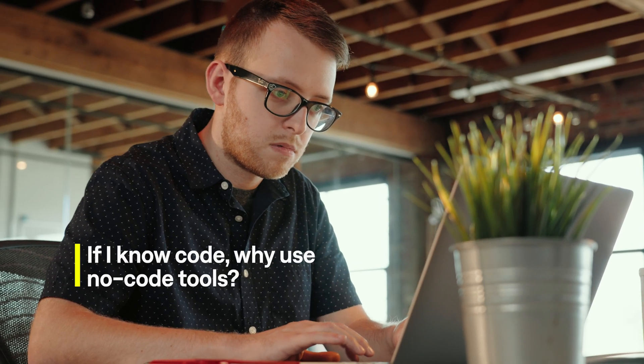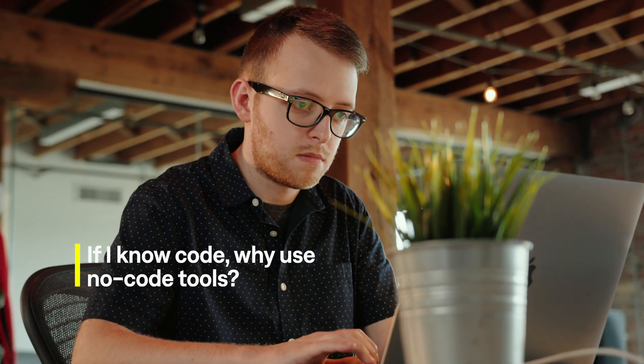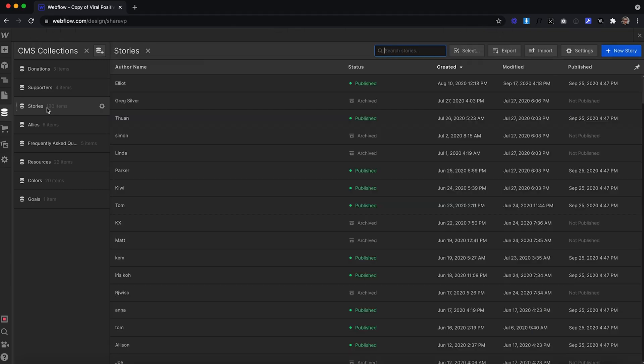You may be thinking: if I already know code, why should I use no code tools? I hear stories all the time of developers trying Webflow, loving it, and making it their primary platform. No code tools really speed up all the initial groundwork — anything from setting up a database to setting up a form. These are all very tedious tasks that can be automated. When we rely on no code tools for that, it speeds up the workflow so we're able to start building even better things on top of it and invest time in the little details that really matter.